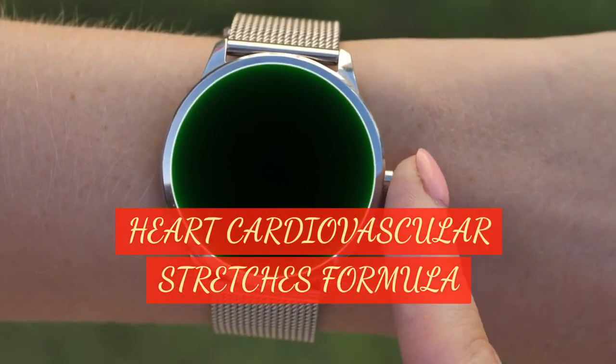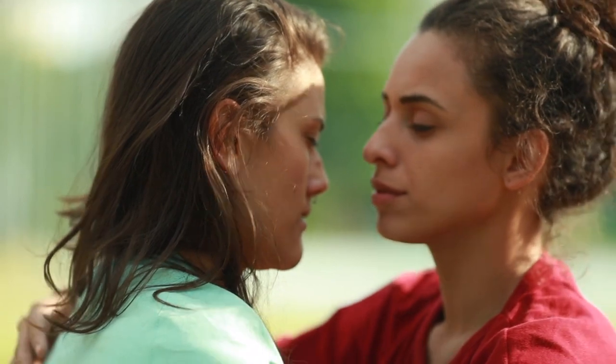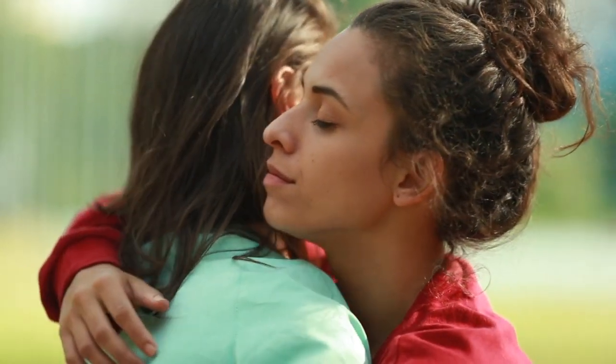Heart Cardiovascular Stretches Formula. To my best friend for supporting me emotionally and encouraging me to keep going. I'm dedicating this video to Olga for her husband who needs cardiovascular heart surgery.